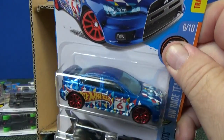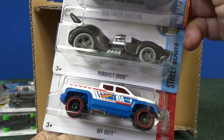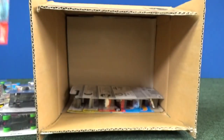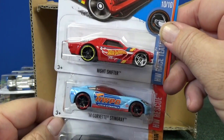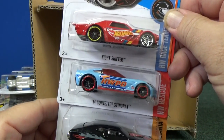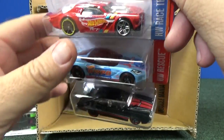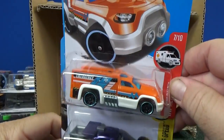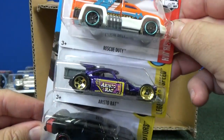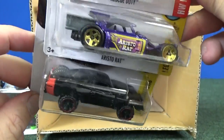2008 Lancer Evolution. Off-Duty. Nice Shifter in red. 14 Corvette Stingray. 72 Ford Gran Torino Sport again — I already showed you one in the case. Rescue Duty. Aristorat. And another Fast and Furious Dodge Charger. Excellent.